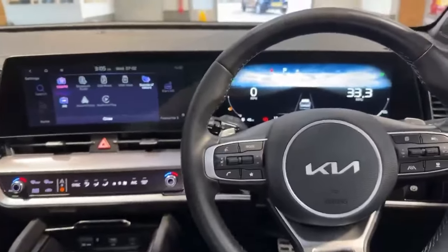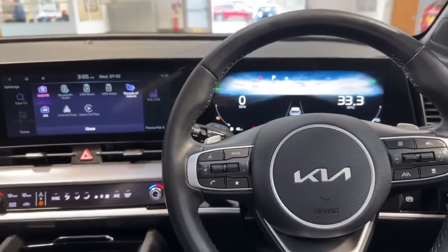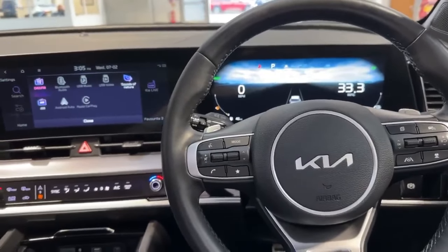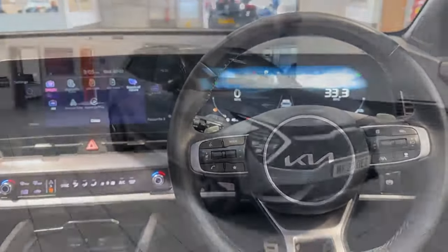It's a really nice car. Again, I really enjoyed it. It is available now and on sale. So if you'd like any more information or would like to test drive the vehicle, please feel free to call the sales team here at MC Ford in Accrington. Thank you very much.